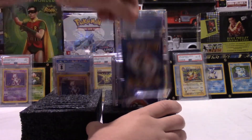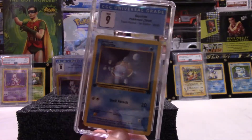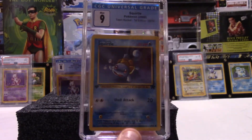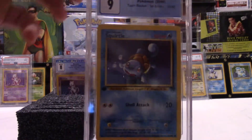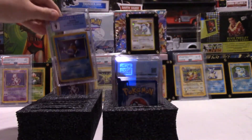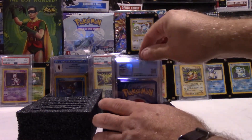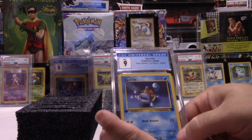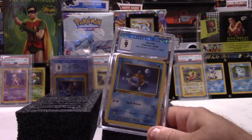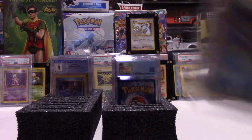And this is before they raised the grading prices, too. Here's a 9 on our first edition Rocket Squirtle. That's a good card. I don't know what any of these things are going for right now. Non-holographic cards have a tendency to get graded higher because there's less scratches and less flaws. Another Squirtle and another 9. Back-to-back Squirtle 9s, and all these came out of the same collection.